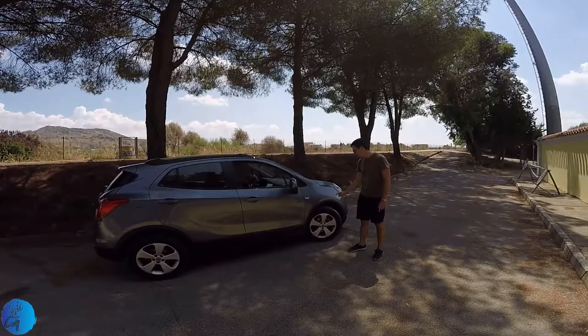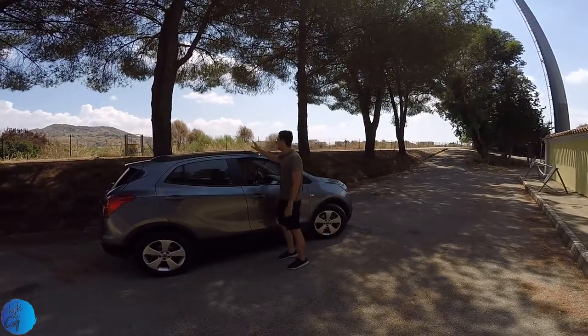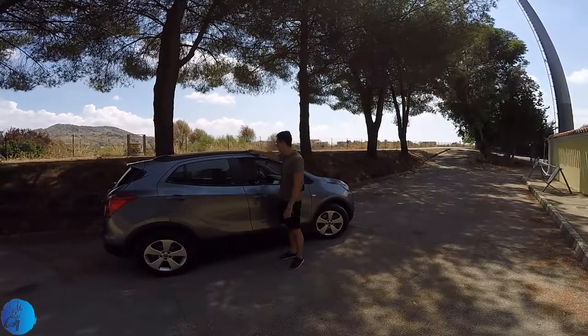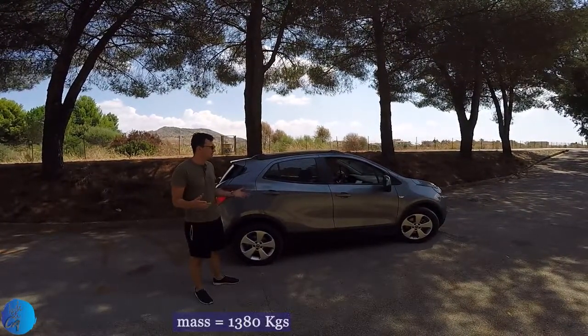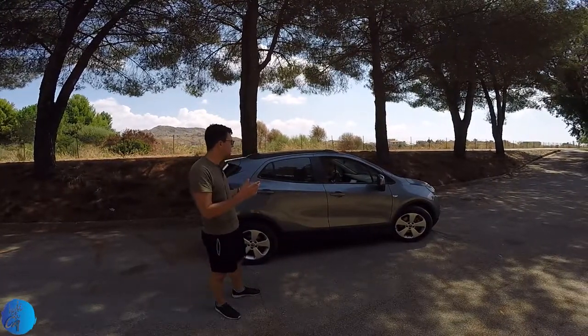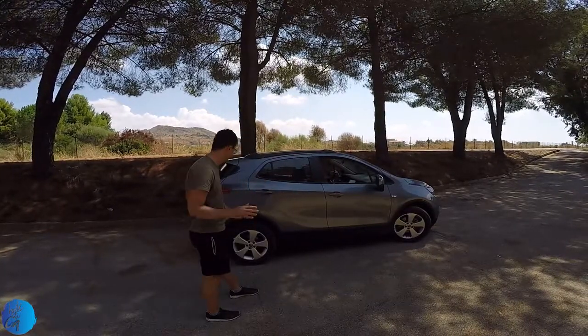The wheels are 17-inch alloy wheels from Opel. On the roof we have two bars integrated in a plastic cover attached to the car's roof. The mass of the car is 1.4 tons — considering you have a diesel engine which is heavier than a petrol engine, I would say the 1.6 CDTi engine can handle the mass of the car.